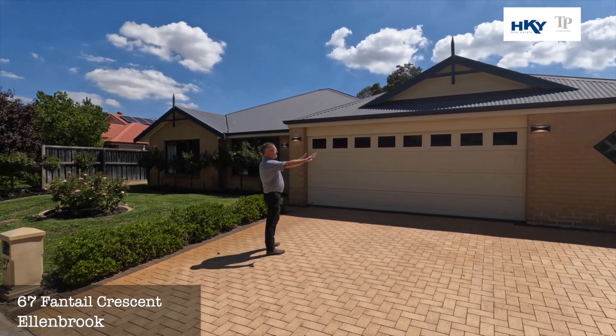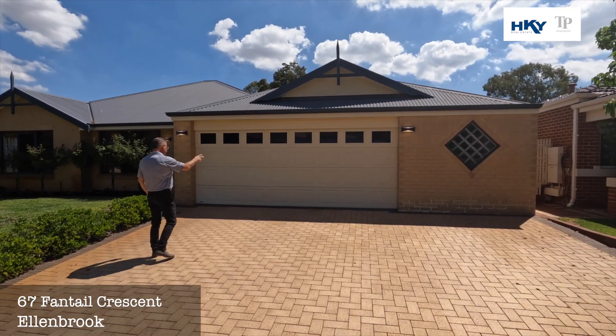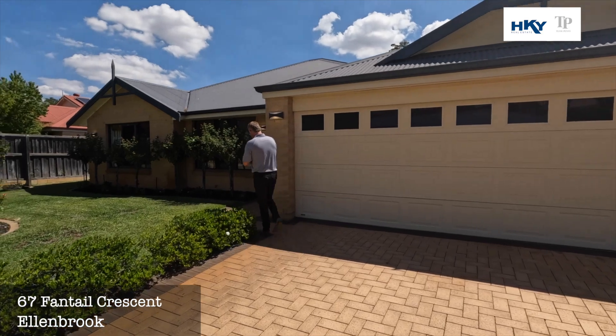We do have some extra storage here on the side of the garage, and we do have some drive-through access as well. Let's go through and have a look.